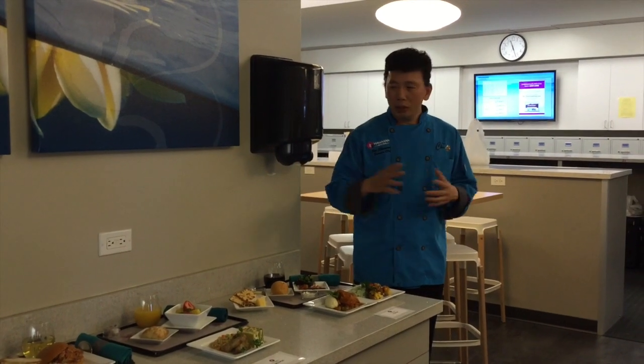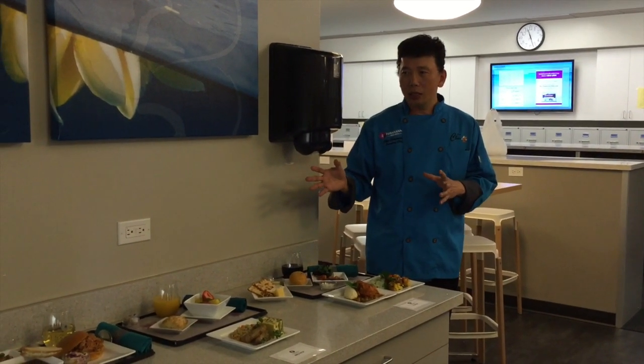The dessert we offer differs on the mainland coming in — we have a different one. The next cycle will be almost like a chocolate flour cake. So that's what we present when you fly with us. I hope you enjoy and be happy.